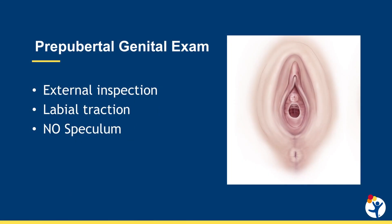Hi, my name is Veronica Alanis and I'm a pediatric and adolescent gynecologist at Children's Hospital Colorado. Genital examination of the prepubertal girl can be challenging. In the office setting, examination should be limited to external inspection only. Visualization of the vestibule can be enhanced by labial traction. Speculum exams should not be performed in pediatric patients.